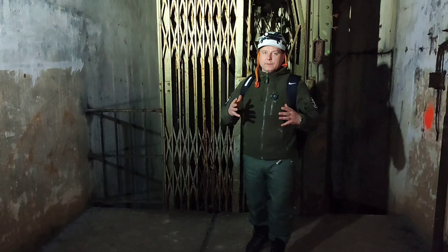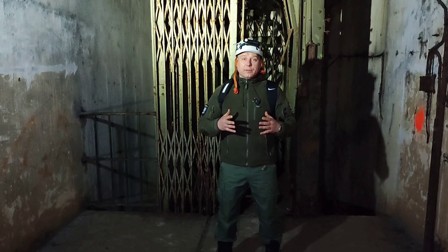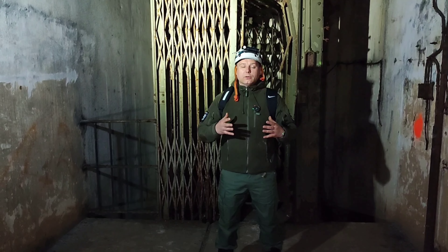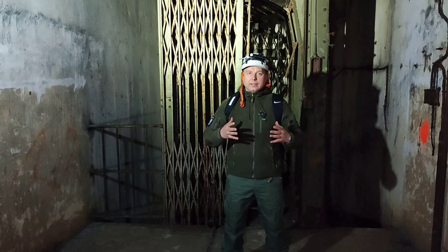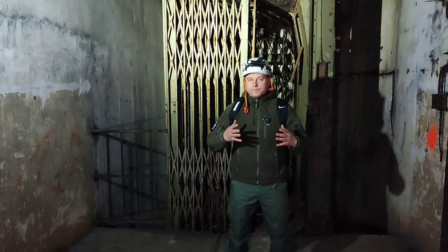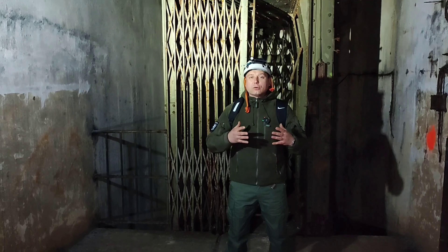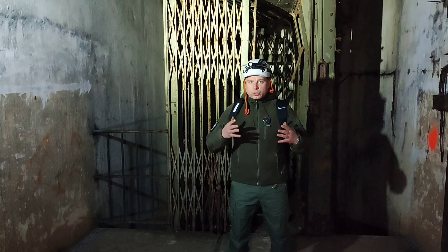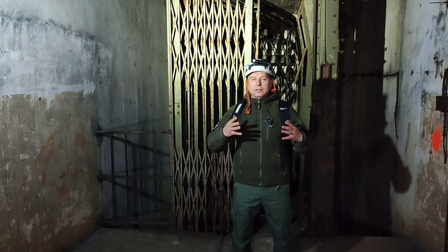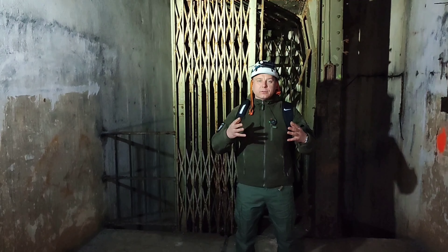Na linii Maginota wybudowano ponad 5800 wszystkich fortyfikacji i umocnień. Nie jestem w stanie odwiedzić ich wszystkich – odwiedzę oczywiście największe. Zwiedzanie jednego z większych obiektów zajmuje od kilku do kilkunastu godzin, więc filmy nie mogą powstać od dechy do dechy. Nagram dla Was najciekawsze rzeczy, zmontuję to w całość i zobaczymy jak to wyjdzie.